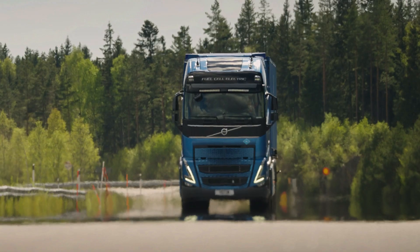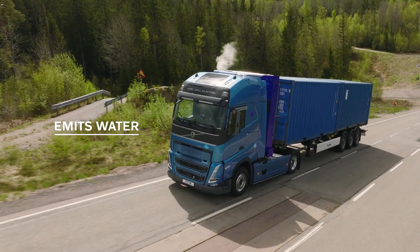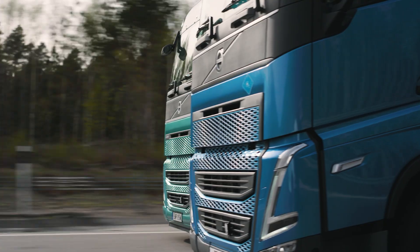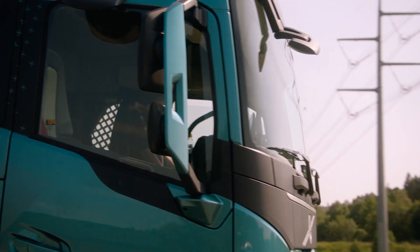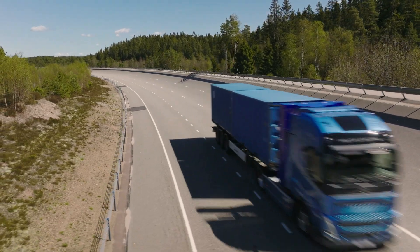This is where fuel cell trucks come in. They run on hydrogen and only emit water, so it's really clean. Although battery electric trucks are available in many countries today, and battery capacity and prices are fast improving, fuel cell electric vehicles will still have a role to play.